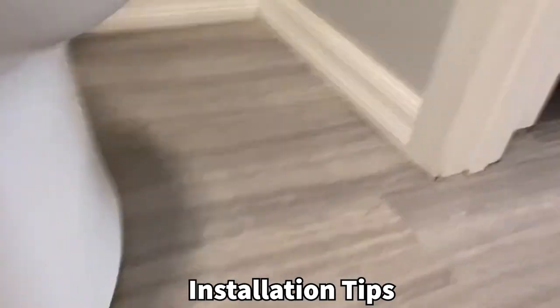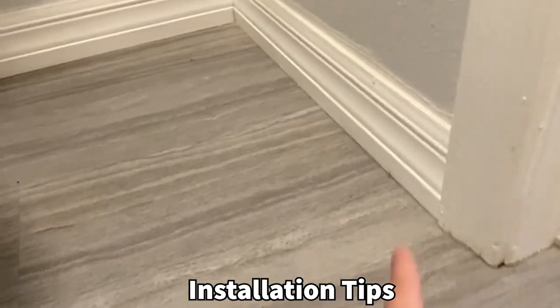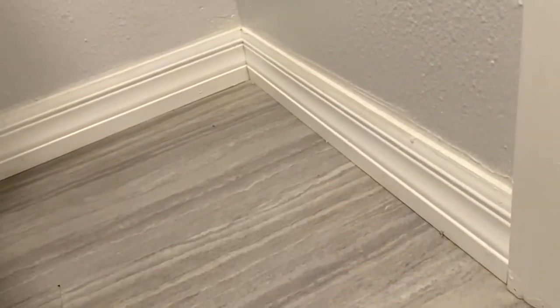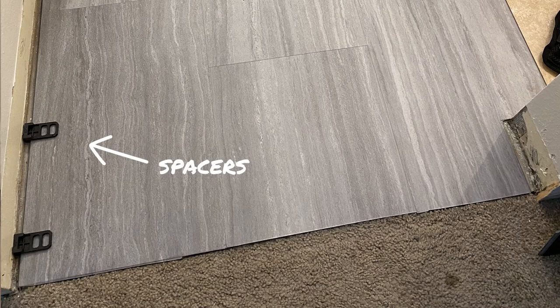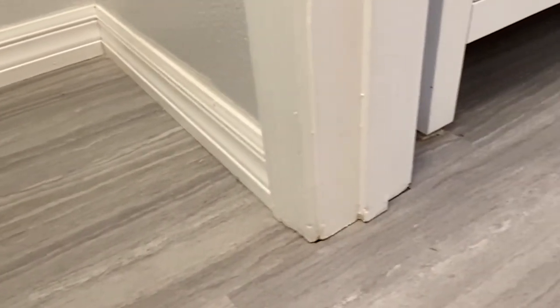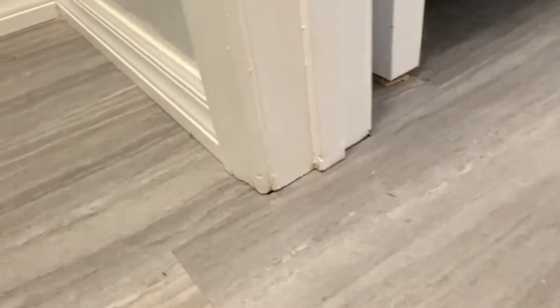A useful tip: you install your baseboards over the tile because you need to leave a quarter inch space using spacers when installing the tile. The baseboard covers that gap but allows the floor to expand and contract. We also had to use a door jam saw to cut the door jam a little bit higher to fit the tile underneath — you might have to do that for your door too.